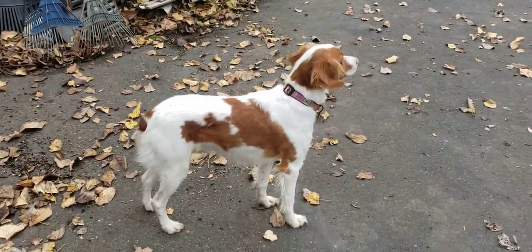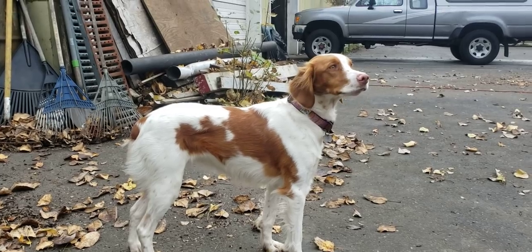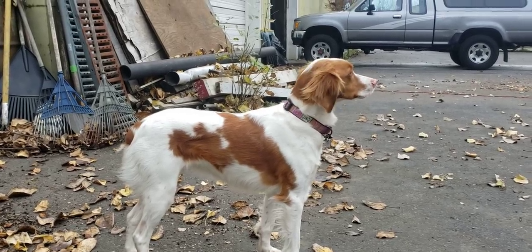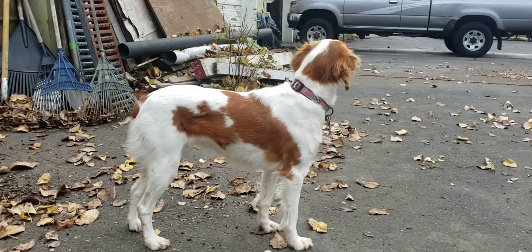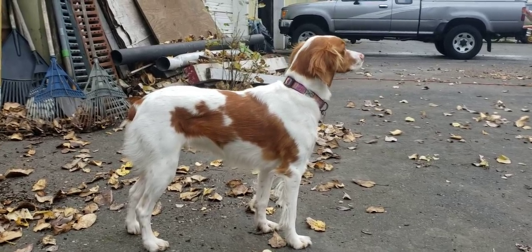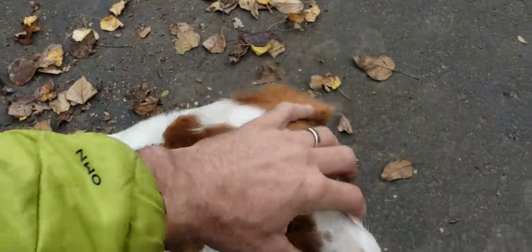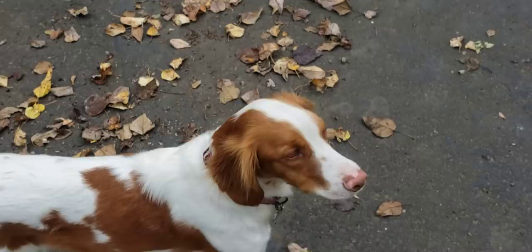We're gonna do something a little different today. We got our dog cleaned up. Yesterday she rolled on a dead varmint of some type and she just smelled awful, and of course everyone goes to pet her on the head. She rolls usually right here on the neck. Your neck smells nice now — took a bath.